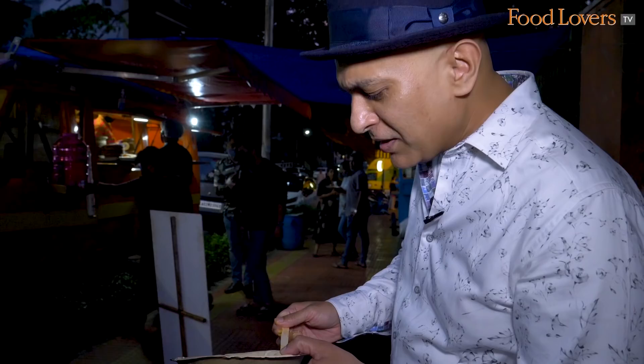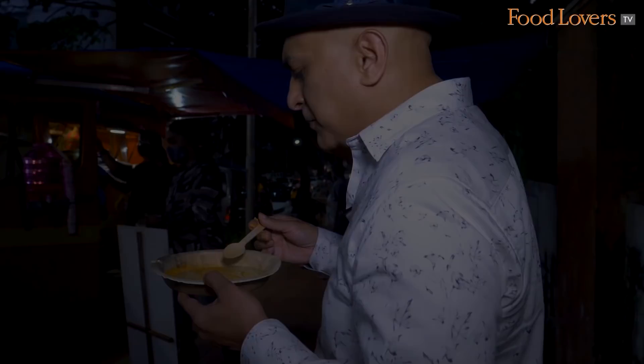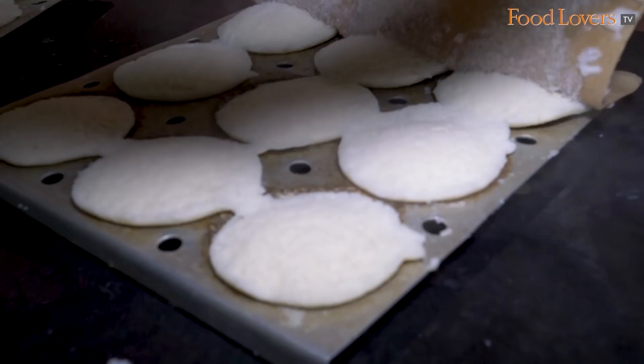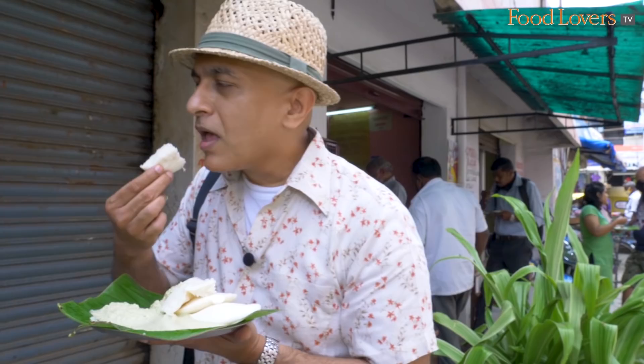My idli is done but that chutney in itself is quite tasty. This idli is fragile — it's hot, I can barely hold it. This idli has come off that steamer just a few minutes ago and it's extremely fragile, the sort of idli that breaks under its own weight. I want to taste the idli first just by itself.